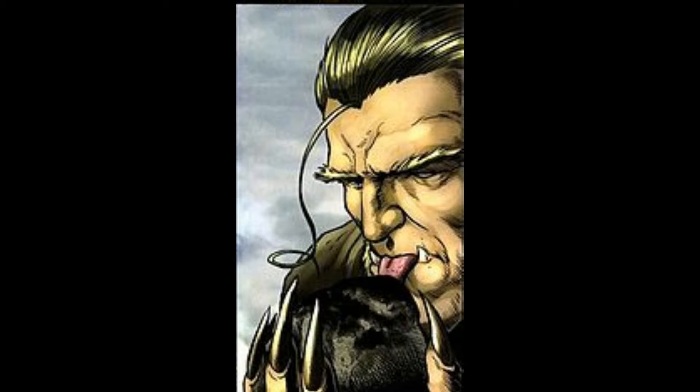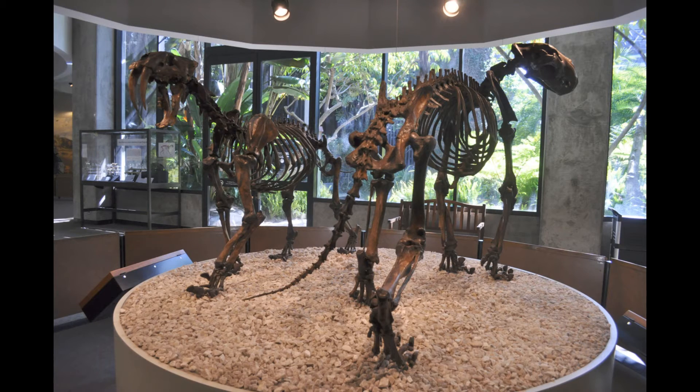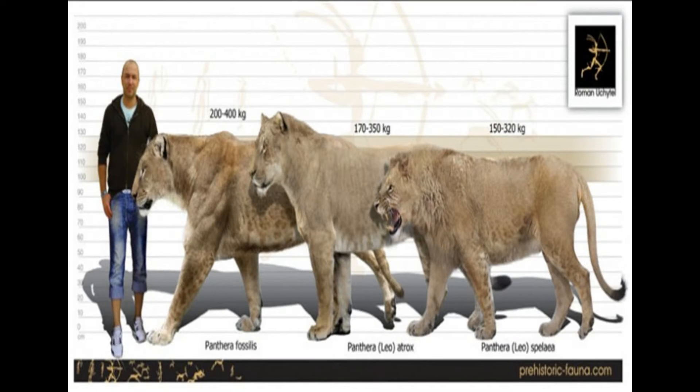Hello, people who actually watch my videos. I have noticed that you guys really like the scientific videos I make, so today we have the American Lion — a truly impressive big cat whose skeleton even dwarfs the Smilodon Fatalis one. Not to be confused with the fossil lion Panthera fossilis or the cave lion Panthera spelaea, which I already made a video about.